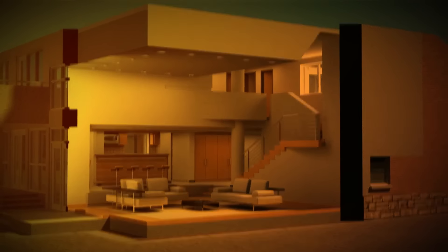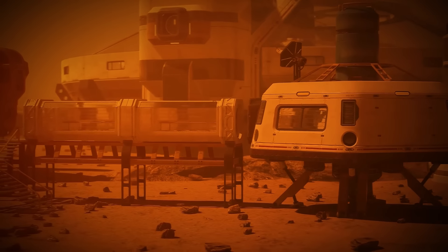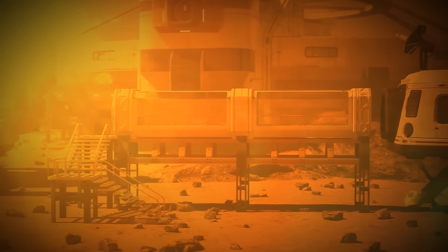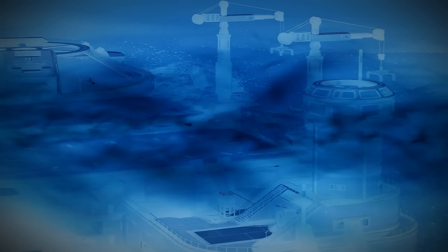Some of the dwelling units would be placed on the surface and not in caves. One of the key elements of the design and architecture is how to build it around the natural light to brighten up the homes. Another element is how to deflect radiation and cosmic rays.